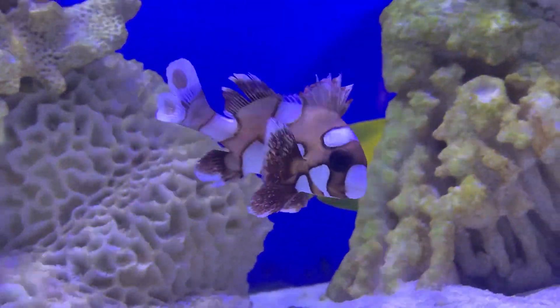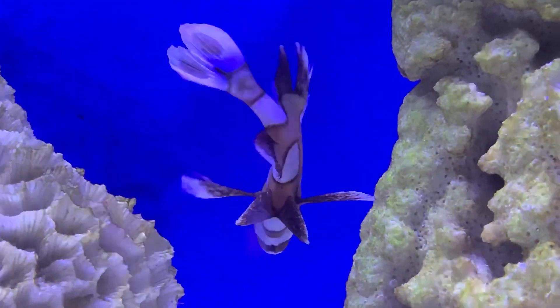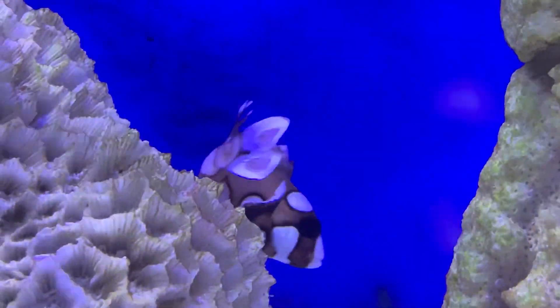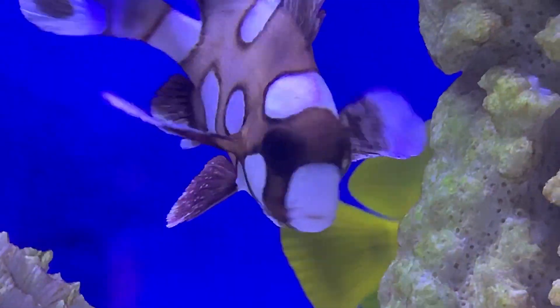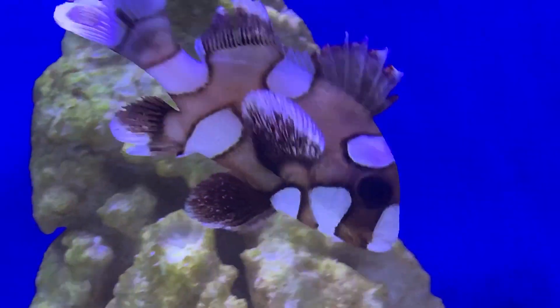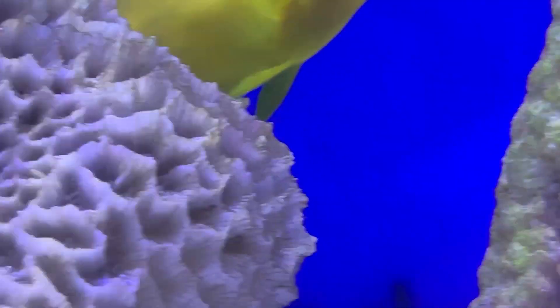Hey everybody, it's Brock and we got a brand new episode of All About. Hope everybody had a great week and is staying safe. Today I got a wild one for y'all. This is a Harlequin Sweet Lips — also called the Clown Sweet Lips or the Spotted Sweet Lips.